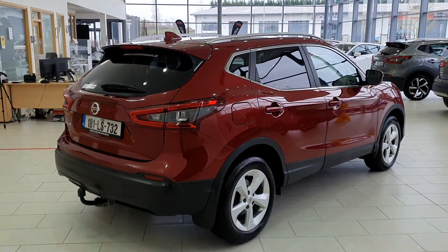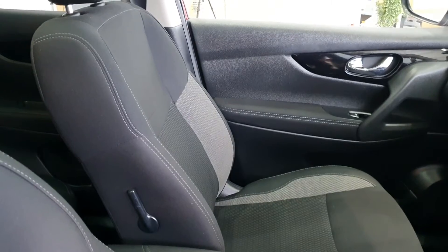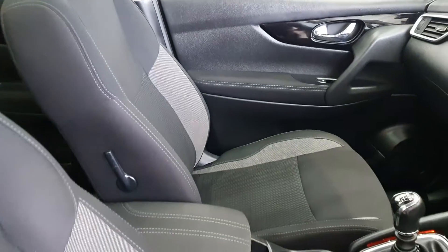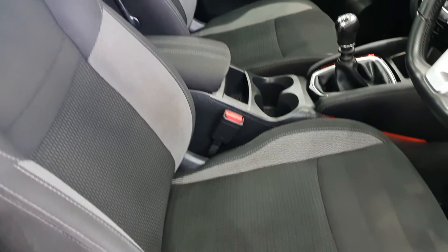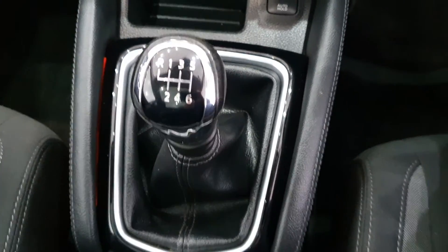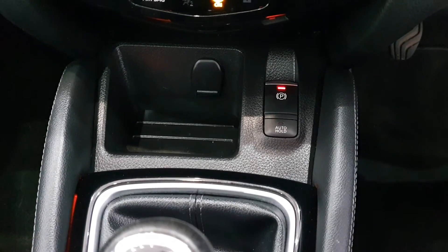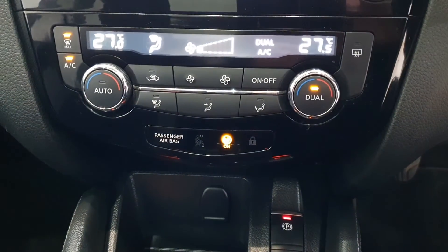Here in the interior you have a lovely clean cloth interior in excellent condition. You have your six-speed manual gearbox, your electronic handbrake with auto hill hold, and you have your dual zone climate control.